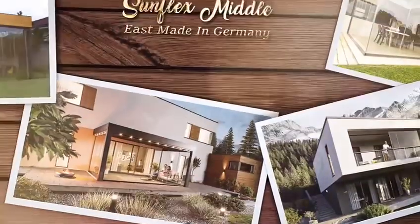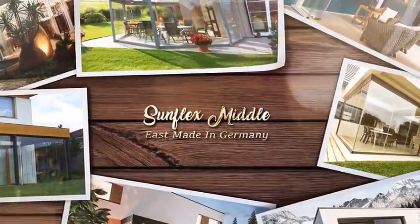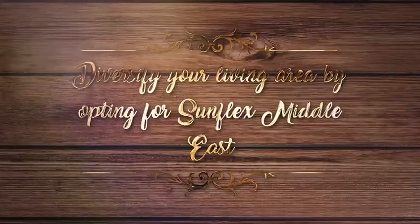Diversify your living area by opting for Sunflex Middle East's cutting-edge folding and sliding door solutions, meticulously engineered with German expertise. Explore a range of options including sleek sliding doors, frameless variants, versatile slide and turn designs, and compact horizontal sliders.